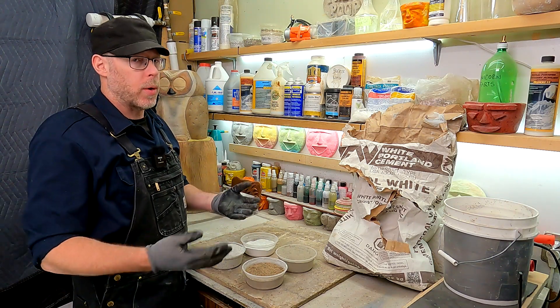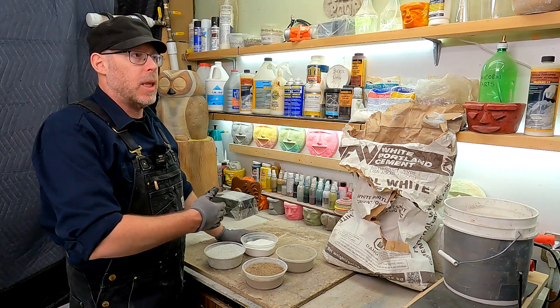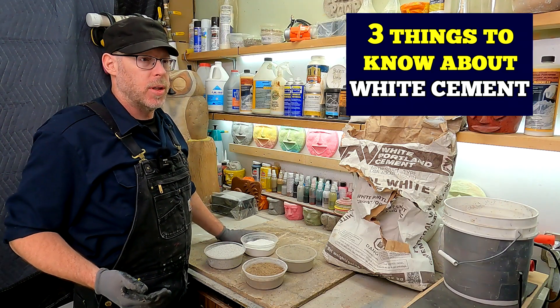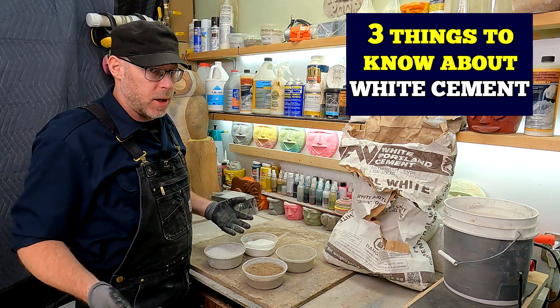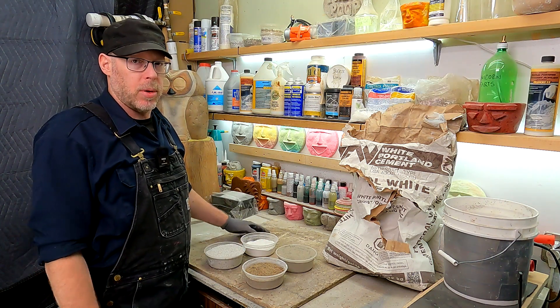If you are new to working with white Portland cement, or you've never worked with white Portland cement, here are three things that I would want you to know that are just going to kind of fast-track you along and bring you up to speed on what you need to know about white Portland cement.